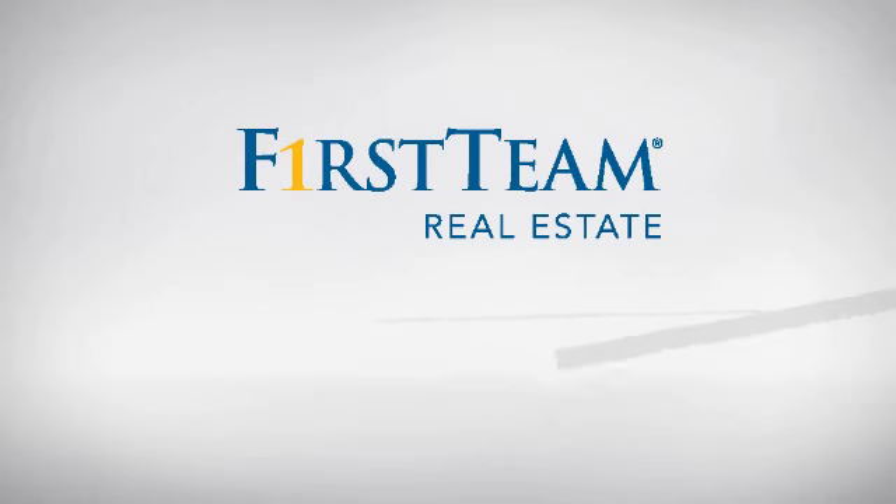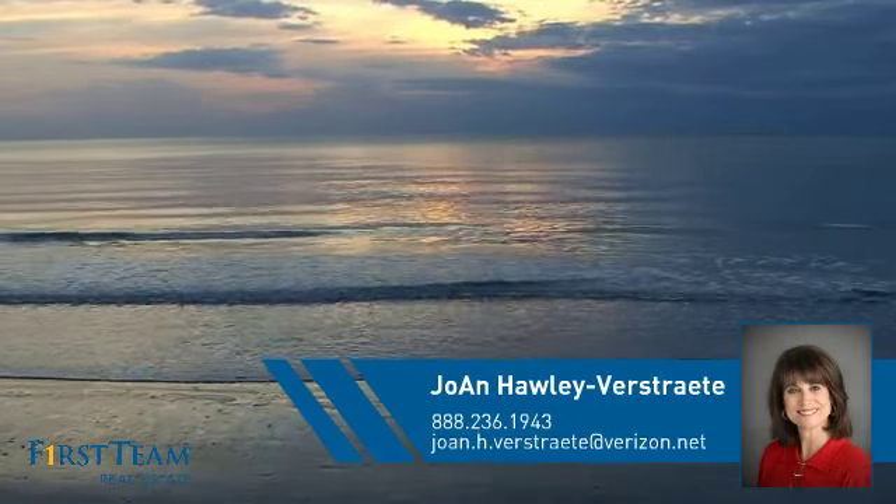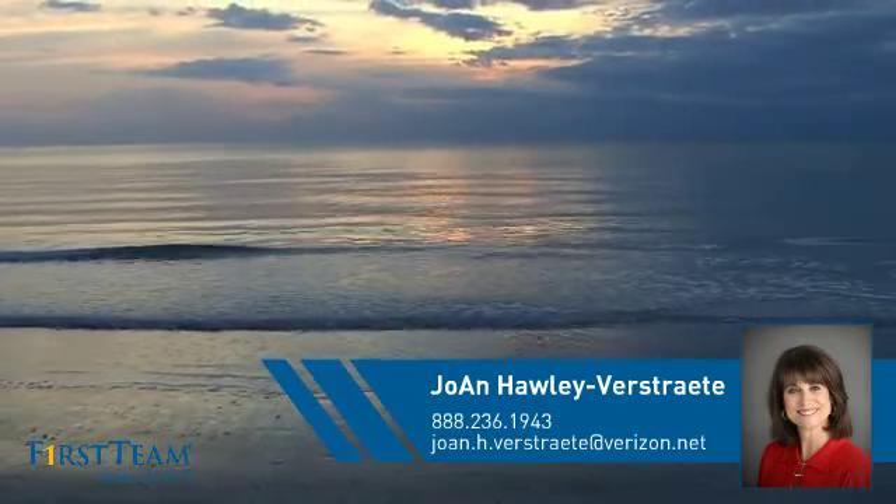At First Team Real Estate, you'll find just the right home for you. This video is brought to you by your real estate agent, Joan.